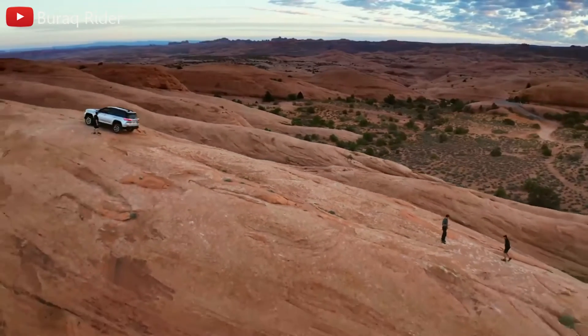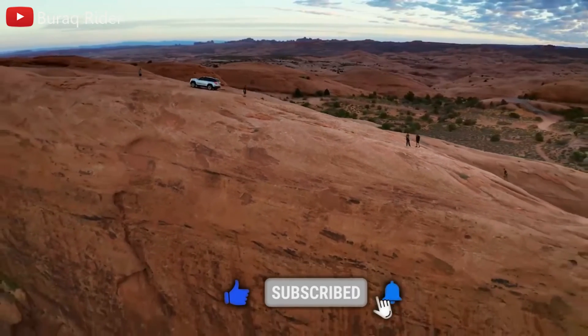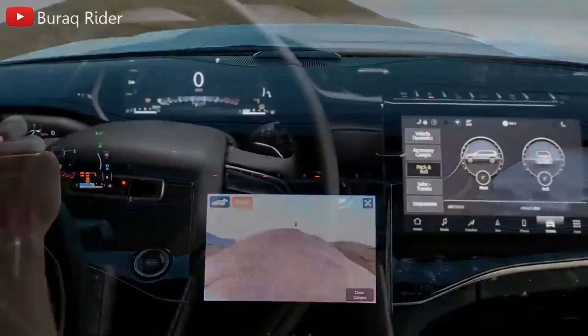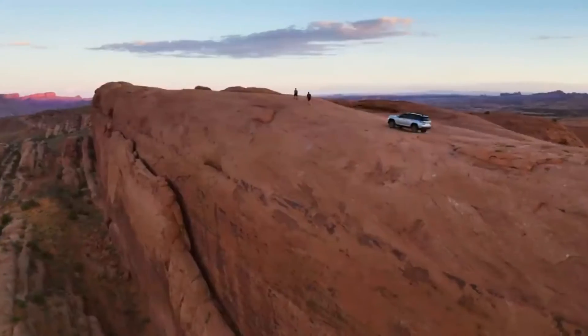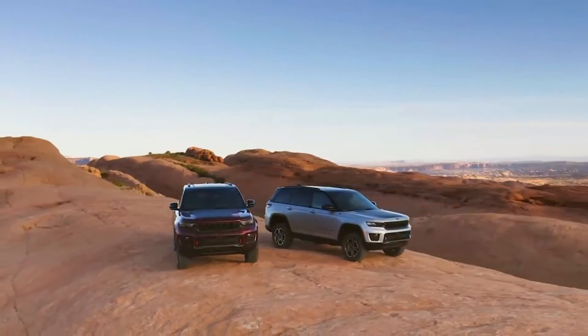Adding the 5.7-liter V8 means a heftier fuel bill — figure 17 mpg combined regardless of drive wheels. The plug-in hybrid Grand Cherokee 4xe rates 23 mpg combined on gas only and offers up to 25 miles of all-electric range. That's not great in the grand scheme of SUVs, but it could mean tailpipe emissions-free commuting.